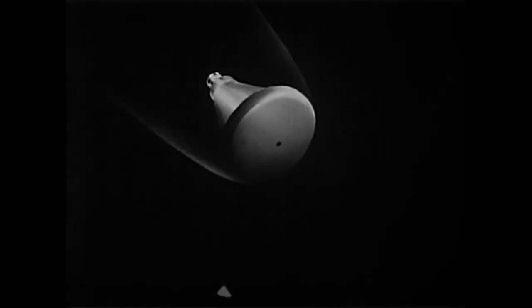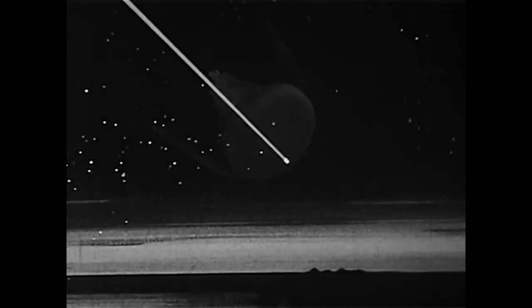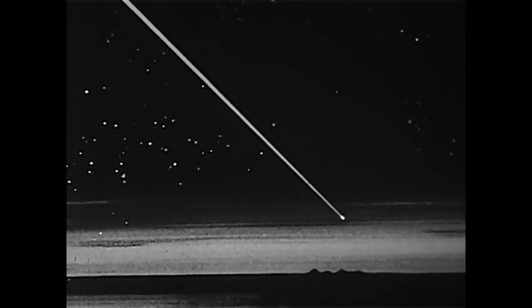Once out of the atmosphere, the warhead has to separate successfully from the second stage without causing it to tumble or lose stability. Then, as the warhead falls toward the atmosphere, it must orient itself with its heat shield downward, either through aerodynamic forces or a reaction control system guided by gyros or horizon scanners. The warhead then has to survive the trip through the atmosphere using a heat shield designed to ablate — or progressively erode — to carry away the frictional heat, while maintaining temperatures within the warhead low enough to protect sensitive electronics and the bomb itself.